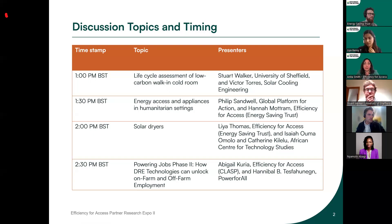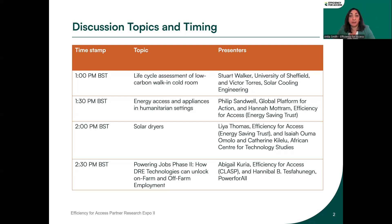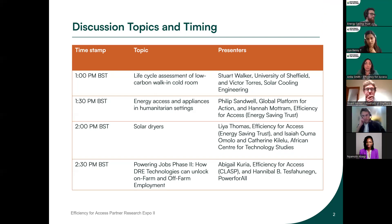To start with, we're talking about life cycle assessment of low carbon walking cold rooms. Next up we'll have energy access and appliances in humanitarian settings. The third session is going to be around solar dryers, and the final session will be around powering jobs — based on how decentralised renewable energy technologies can unlock on-farm and off-farm employment. I'm sure there'll be something for everyone.